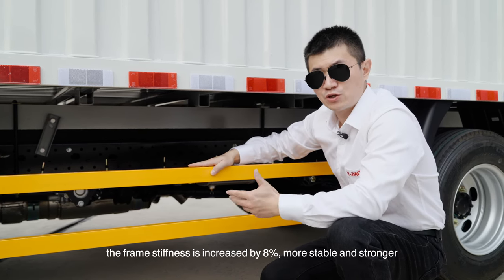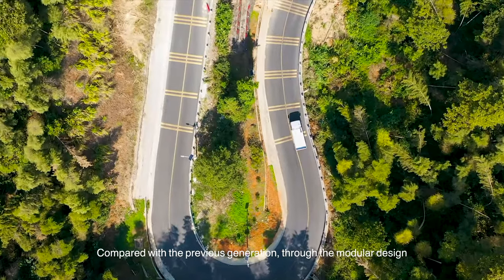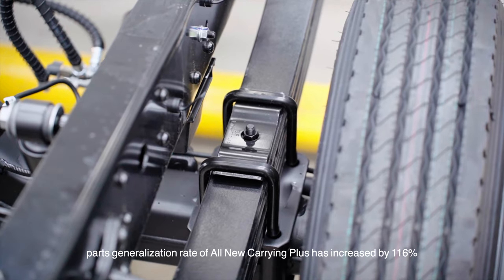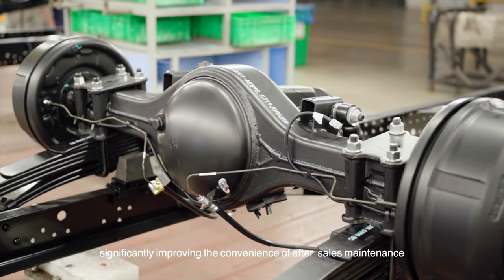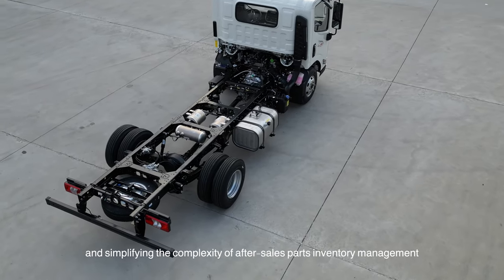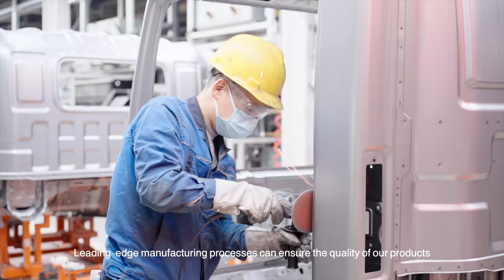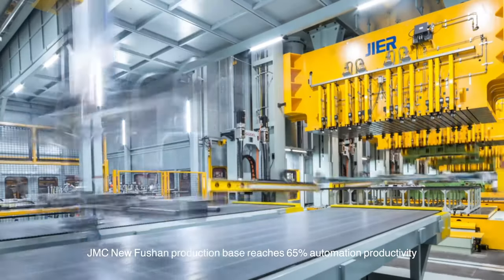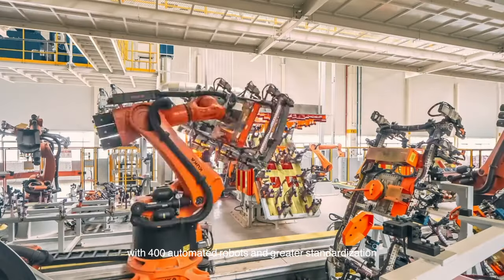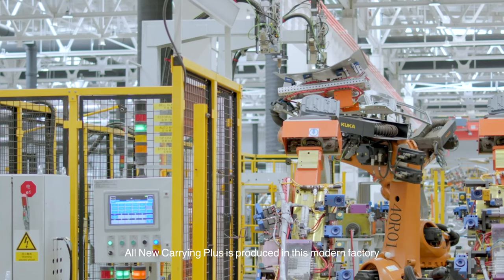The frame stiffness is increased by 8%, making it more stable and stronger compared with the previous generation. Through modular design, the parts generalization rate of the all-new Carrying Plus has increased by 116%, significantly improving the convenience of after-sales maintenance, reducing the variety of parts, and simplifying the complexity of after-sales parts inventory management. With leading-edge manufacturing processes, the new Fushan production base reaches 65% automation productivity with 400 automatic robots and greater standardization. The all-new Carrying Plus is produced in this modern factory.